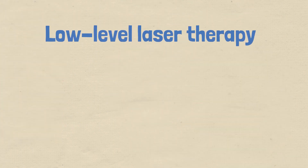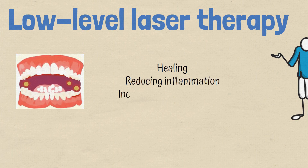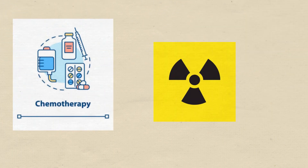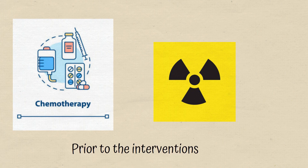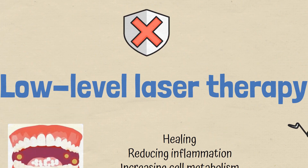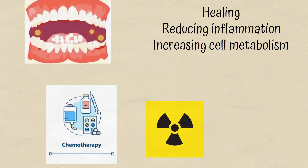Why not low-level laser therapy? Low-level laser therapy treats or prevents oral mucositis by promoting healing, reducing inflammation, and increasing cell metabolism. This can be used with chemotherapy or radiotherapy, or even prior to those interventions. However, as the patient is not experiencing severe signs of oral mucositis, the best initial step will not be low-level laser therapy.